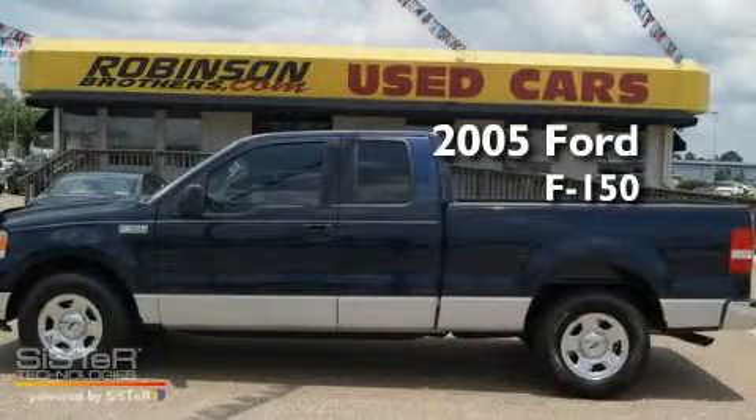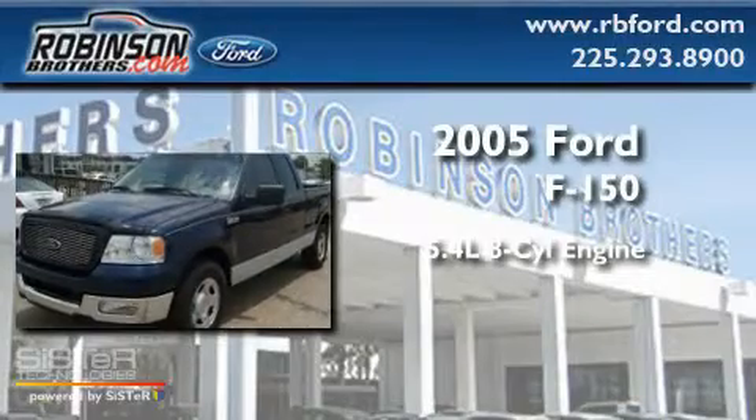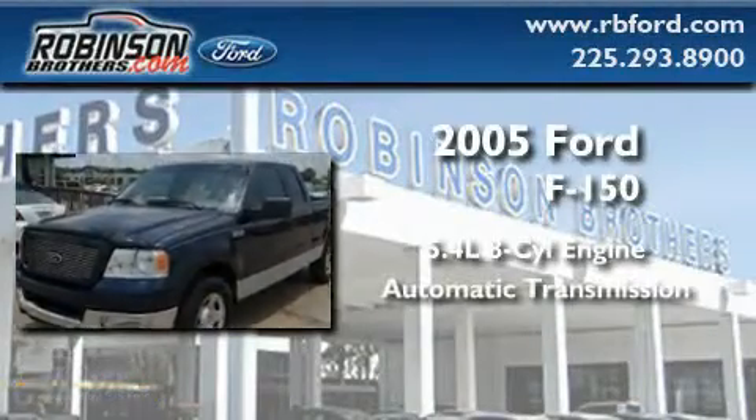This is a 2005 Ford F-150. It features a 5.4-liter 8-cylinder engine and an automatic transmission.